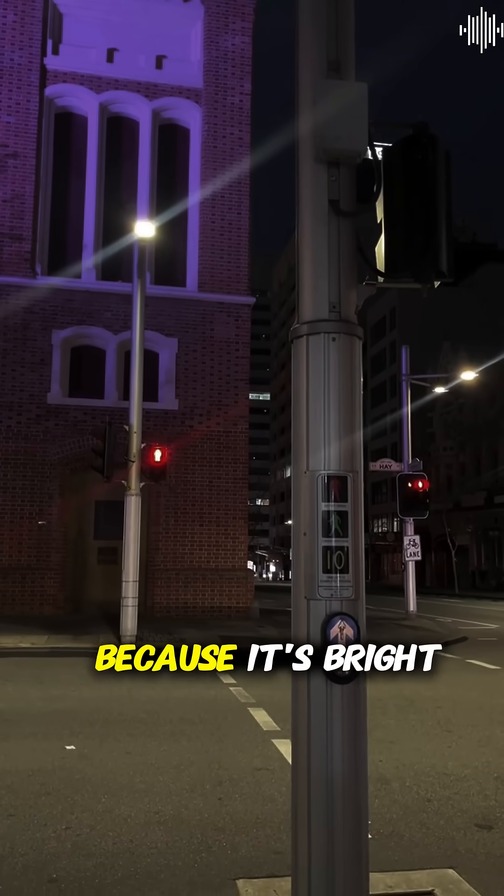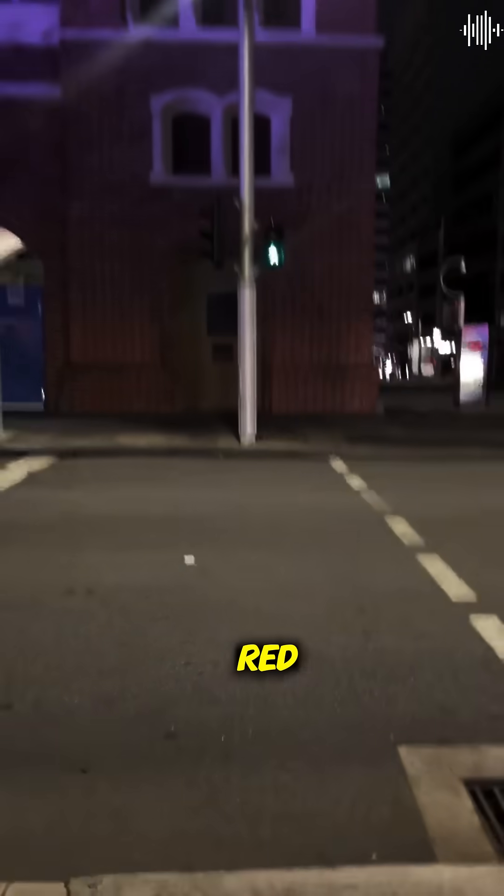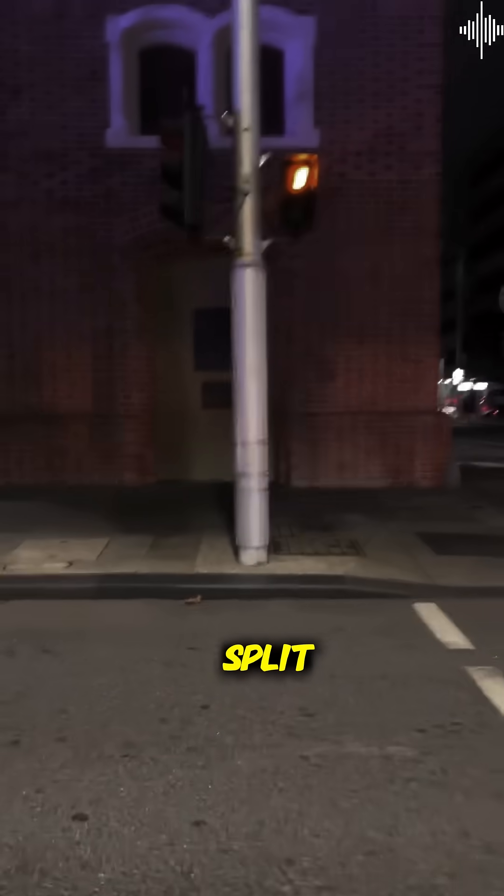Yellow became the warning color because it's bright and attention-grabbing, sitting perfectly between the danger of red and the safety of green. It gives drivers just enough time to make a split-second decision.